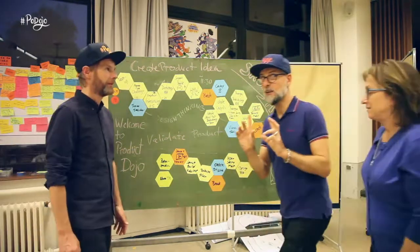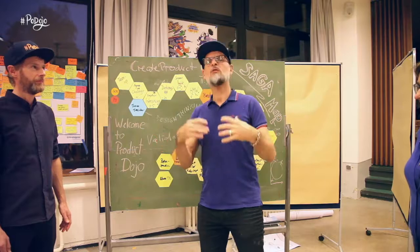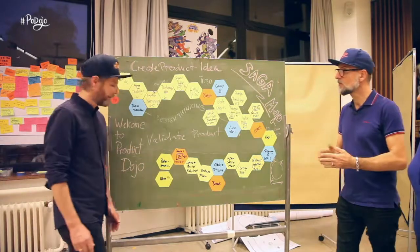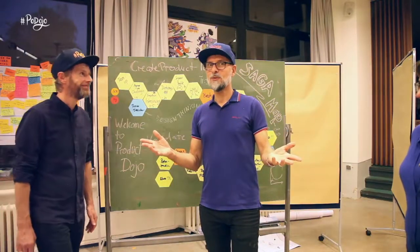They apply a little bit of scrum for this. At the end of the day there will be a reflection retrospective of the team about how it worked together. And finally they have an AHA session to capture all the learnings. Have a look at the Product Dojo next time — see you there!